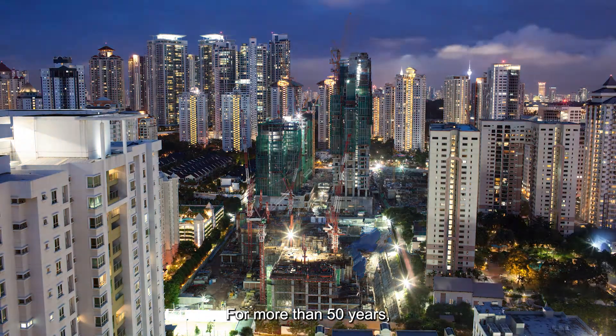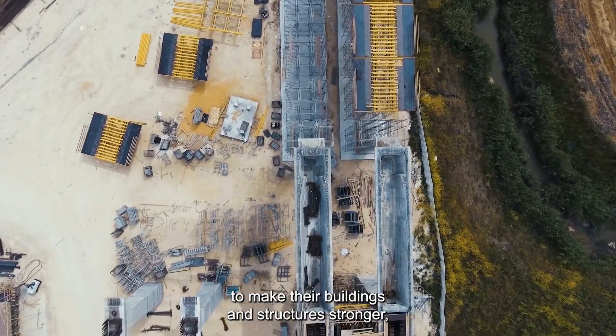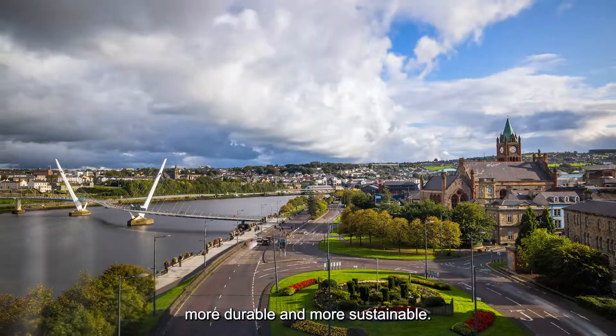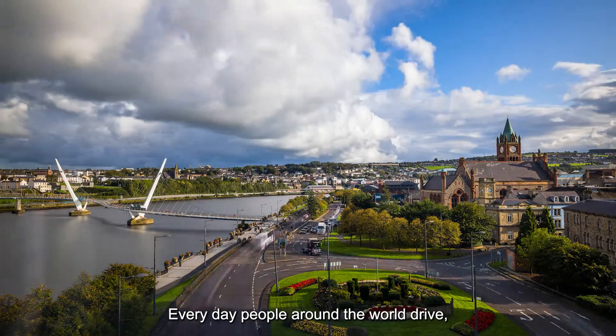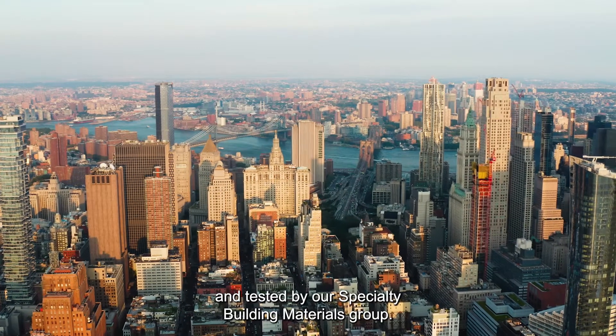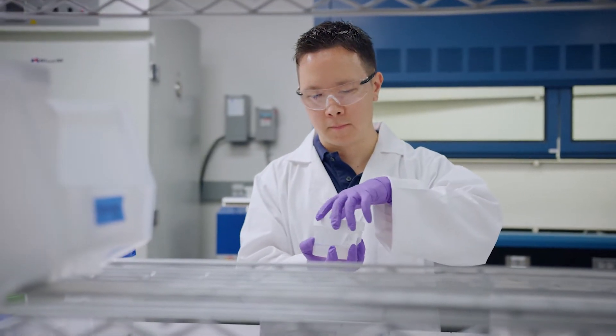For more than 50 years, construction professionals have trusted our products to make their buildings and structures stronger, more durable, and more sustainable. Every day, people around the world drive, work, and walk on products designed and tested by our specialty building materials group.